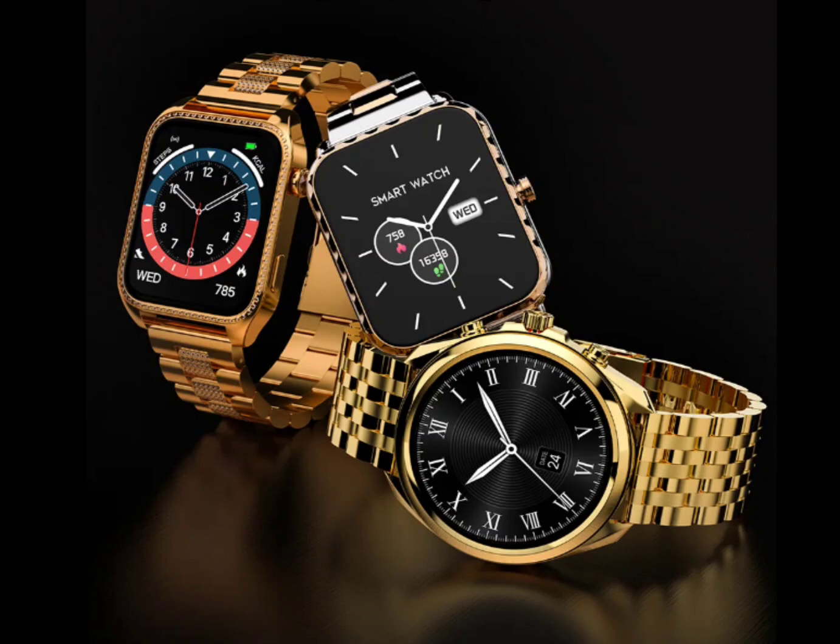Both watches also include a rotating crown for easy navigation and offer different menu styles, along with a selection of 10 pre-installed watch faces and the option to create your own.